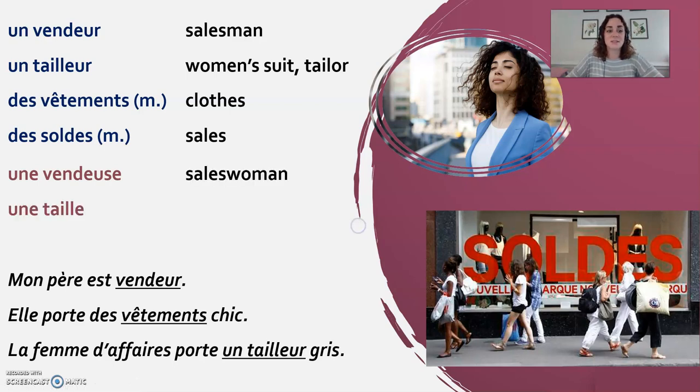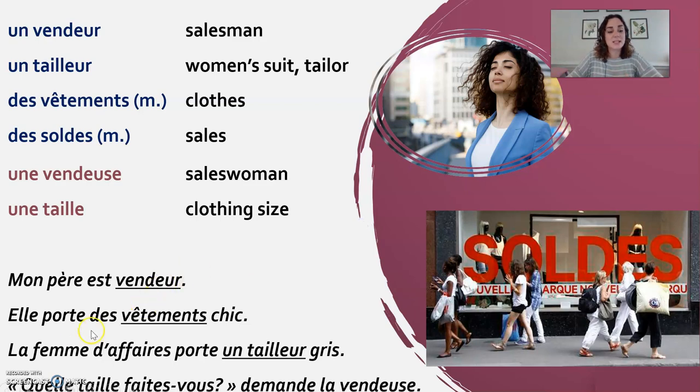Une vendeuse is a saleswoman. Une taille is the word for size. Here's an example with both words: Quelle taille faites-vous? demande la vendeuse. What size are you? asks the saleswoman.